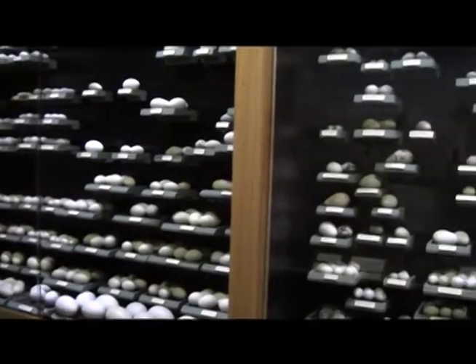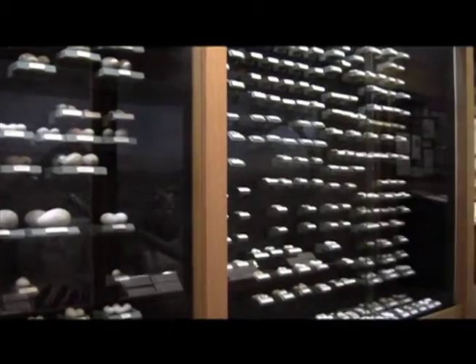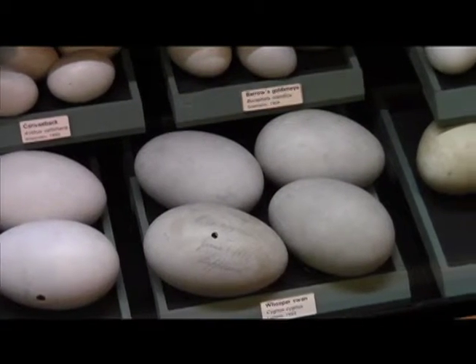Across from the African lion exhibit is the Schoenbeck egg collection. Amateur ornithologist August Schoenbeck collected eggs, nests, and bird mounts in the late 1800s. This collection has more than 700 eggs, complete with field notes on each shell.